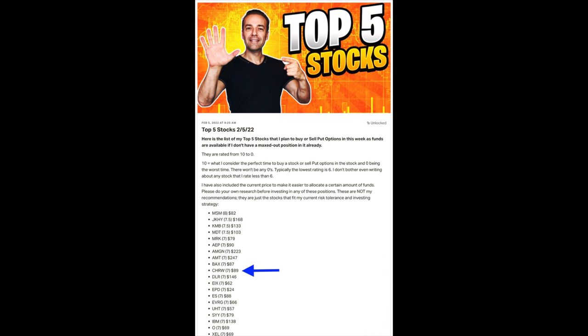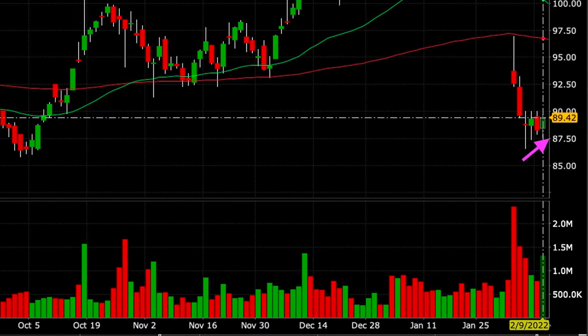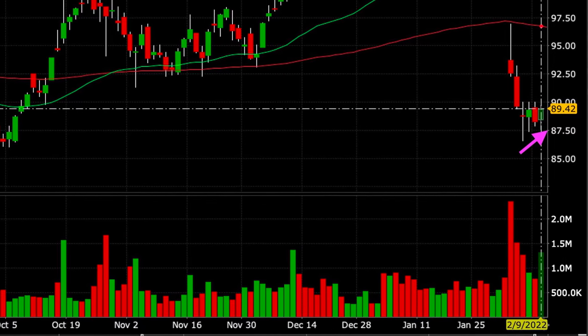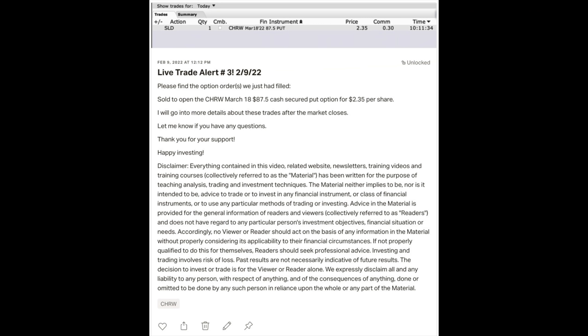As a matter of fact, as you can see, on February 5th in my weekly trading ideas post that I sent out to all my Patreons, I rated CH Robinson a 7 — definitely good enough for me to take a position in it, provided it continued to find stability and the return stayed high enough in the coming week. Several days later, with CH Robinson appearing to be stabilizing and making higher highs on the daily chart, as well as having a nice strong green up day, I went ahead and sold our first cash secured put option in it.